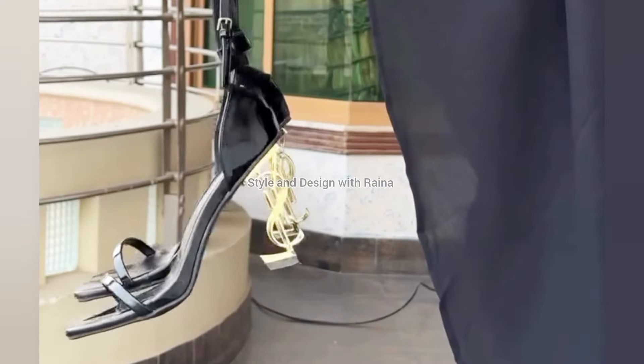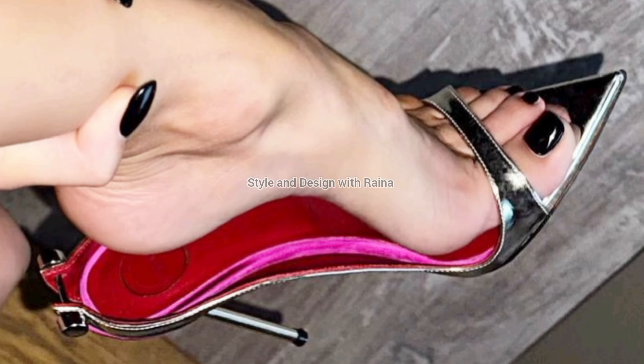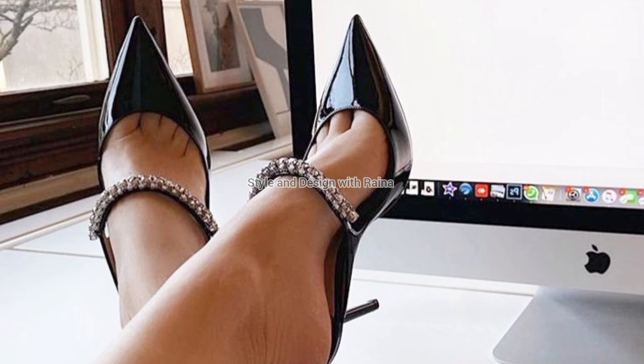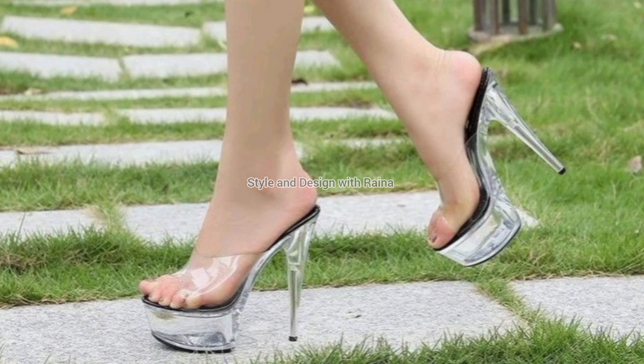You will also enjoy watching this high heel shoes video. By the way, these high heel shoes look very good on the feet. And guys, tell me in the comments which heels you like the most in this video.